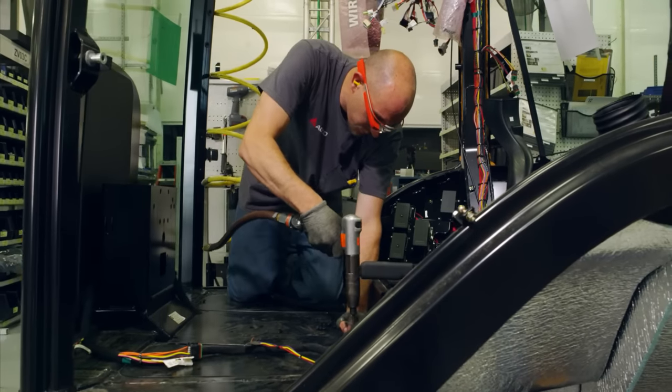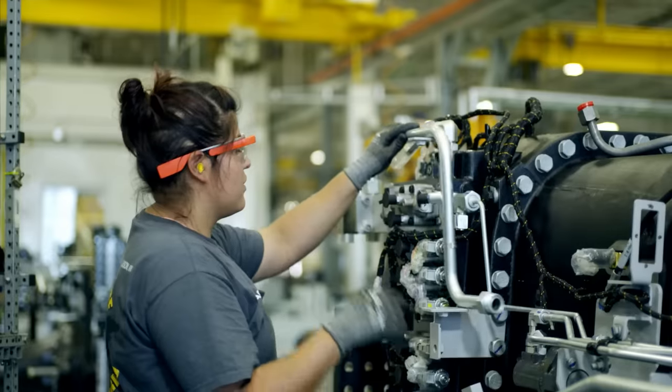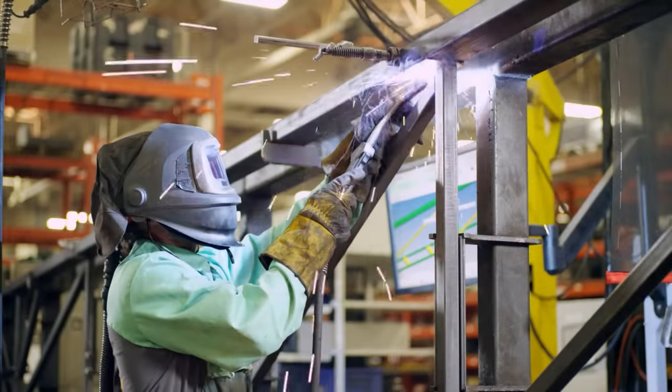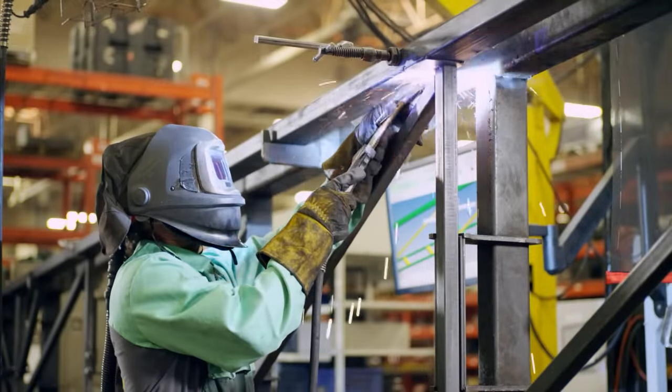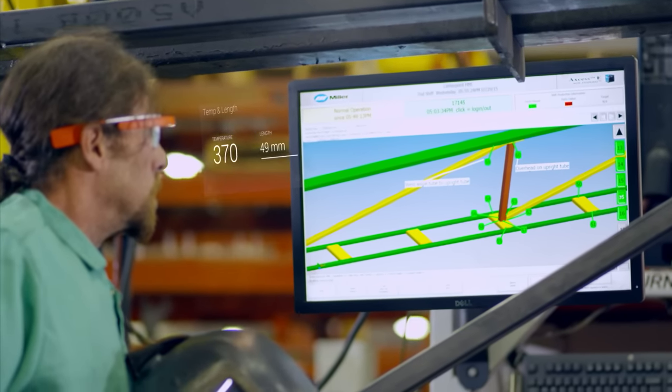We are improving quality by following step-by-step work instructions in Weld, Paint, and Assembly. In Weld, our team members can follow how and where to weld directly in Google Glass, giving instant feedback if a weld is too hot or too long.